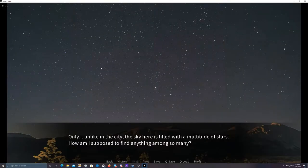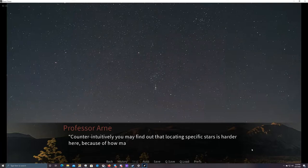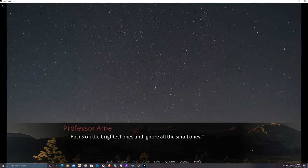I don't know how close we are to the next part — probably pretty close. Unlike in the city, the sky here is filled with a multitude of stars. How am I supposed to find anything among so many? Counterintuitively, you may find that locating specific stars is harder here because of how many are visible. Focus on the brightest ones and ignore the small ones.